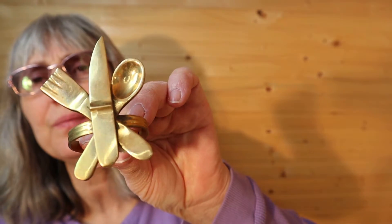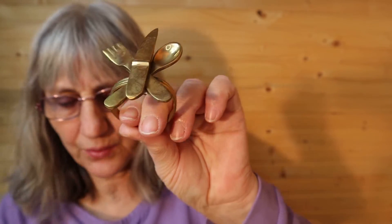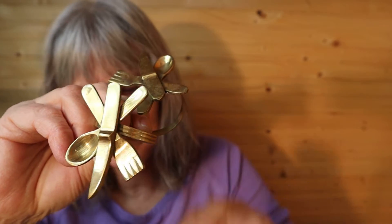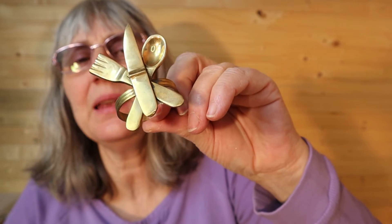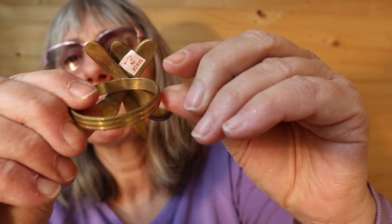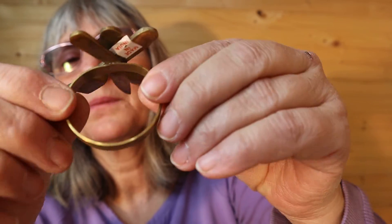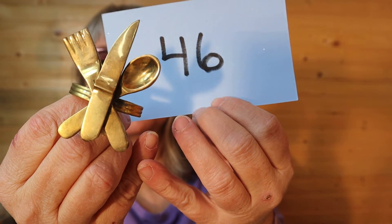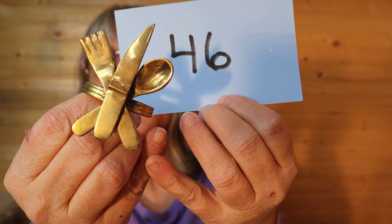You can craft with these. Fork, knife, and spoon — they're napkin rings made in India. They are brass, and I have 5 of them exactly the same. So for the 5 of them, it is $10, number 46. Made in India.